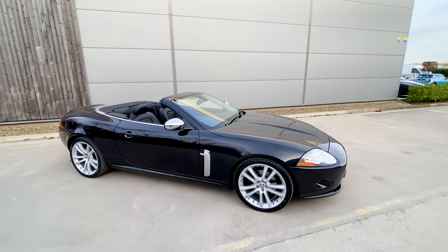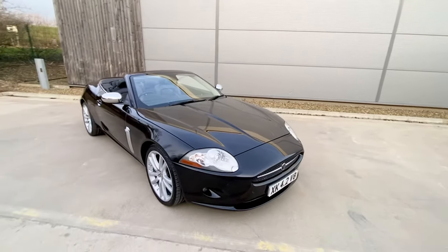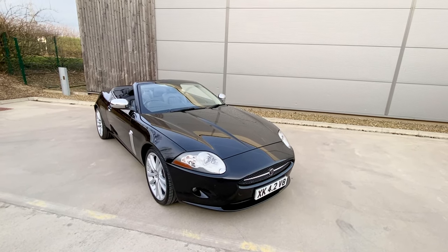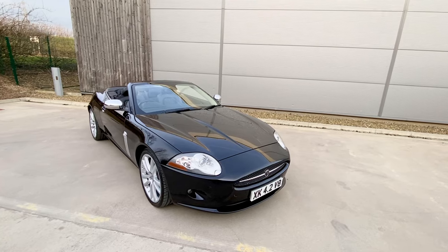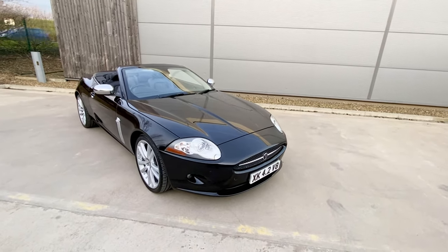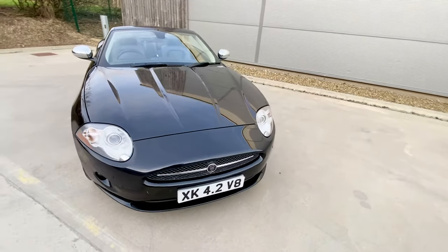Welcome to another video from the Moulton Motor Company. Today we've got an absolutely fantastic car — a 2005, 55-plate Jaguar XK 4.2 V8 convertible. This car is absolutely stunning in black with black full leather trim.